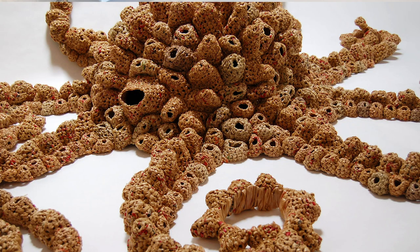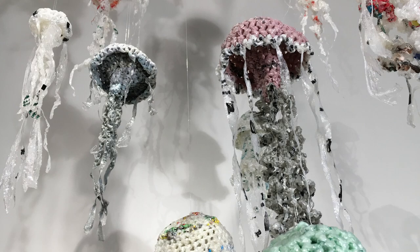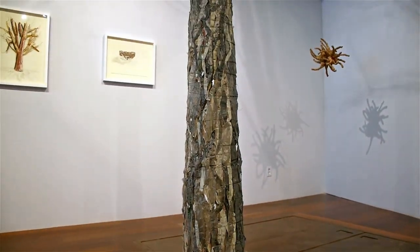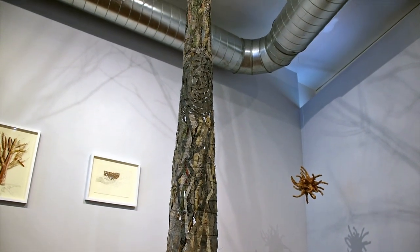The first exhibit featured really recognizable ocean creatures — a giant octopus, jellyfish, sponges, and sea coral. Often people don't know what it's made out of unless they read the literature or I happen to be there to tell them. And then there's this 'wow' moment — like, oh, this is a lot of plastic — and then they start bringing me their bags.